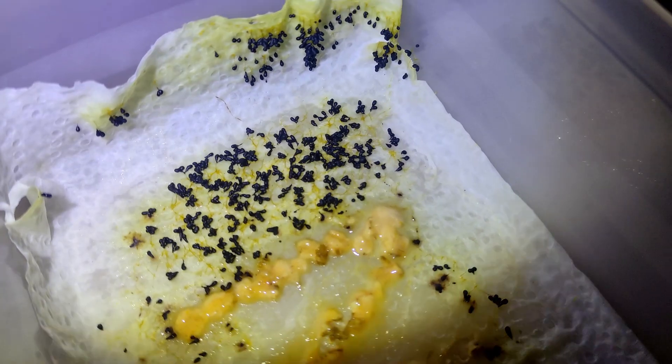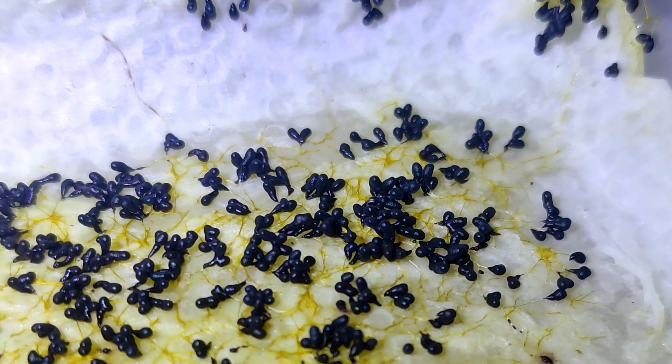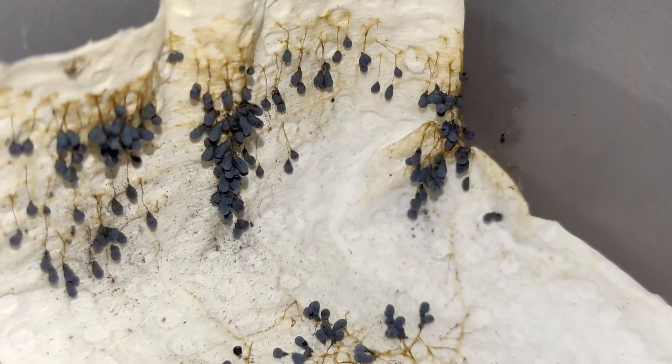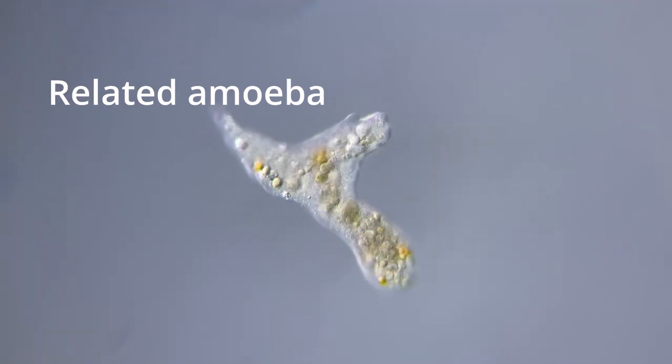Once it finished all the food, it entered into the reproduction phase. All these dark dots are clusters of spores, waiting for the conditions needed to germinate. That means the blob's life cycle is over, and the new generation is about to take over.